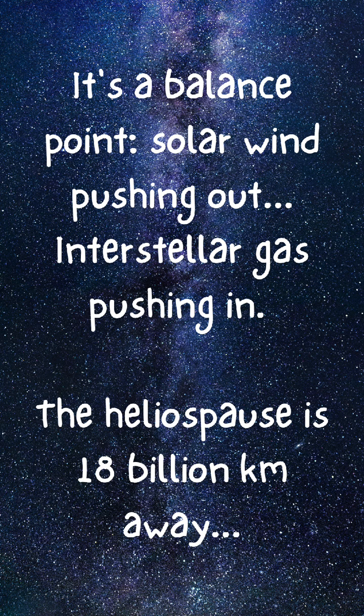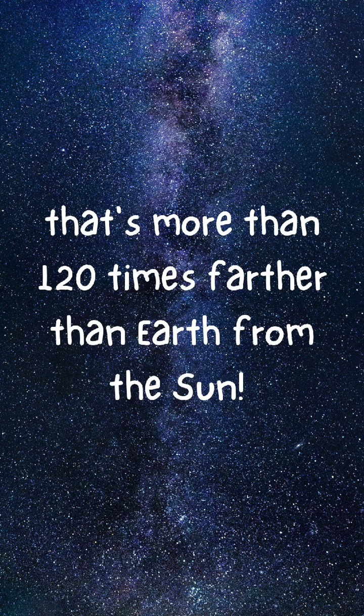It's a balance point — solar wind pushing out, interstellar gas pushing in. The heliopause is about 18 billion kilometers away. That's more than 120 times farther than Earth from the sun.